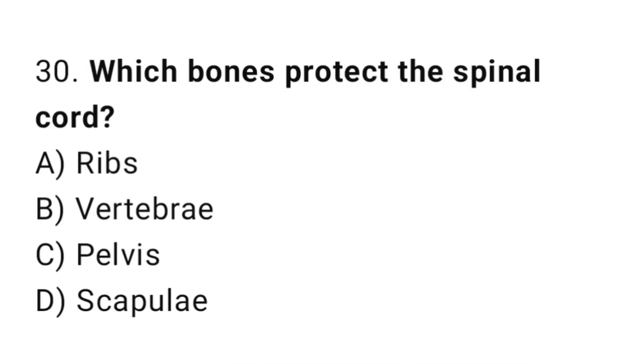Q30: Which bone protects the spinal cord? The right answer is B, vertebrae.